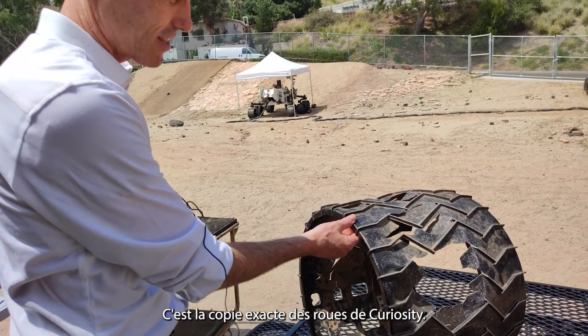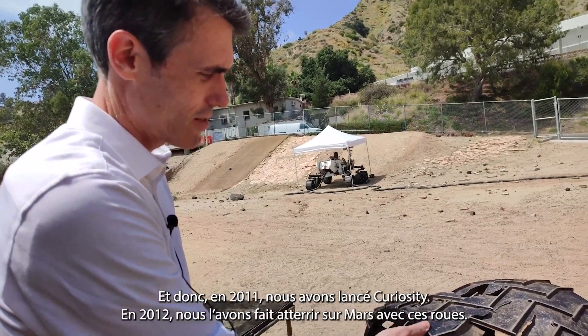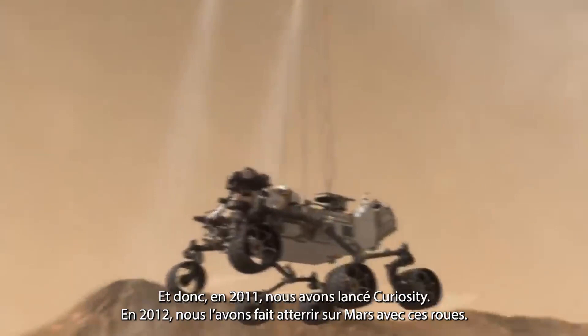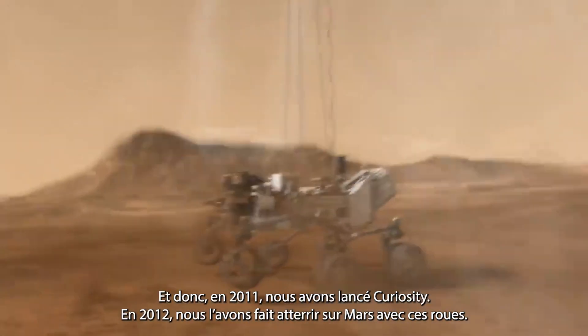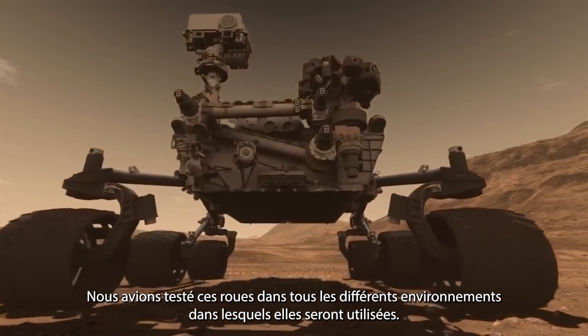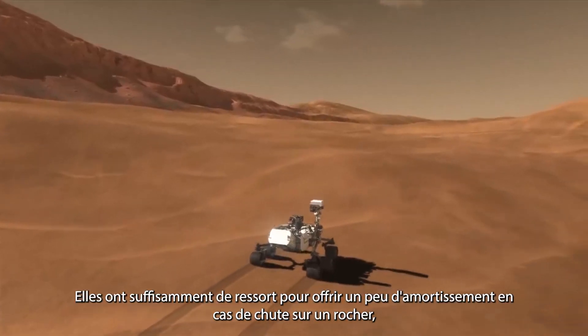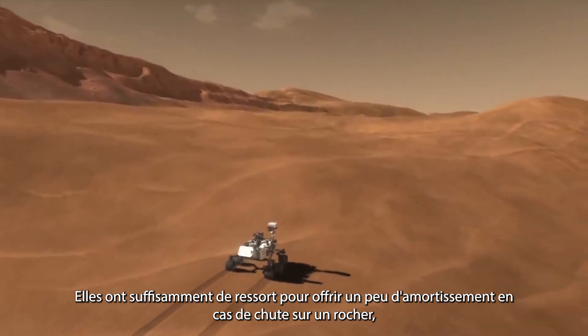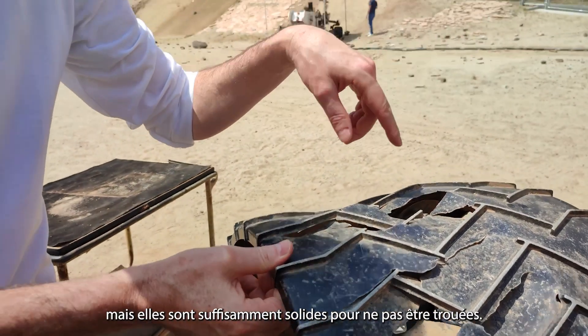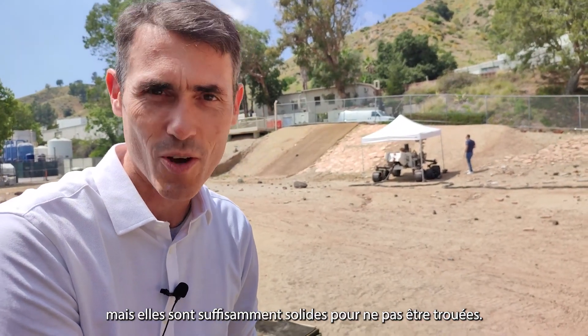This is an exact copy of Curiosity's wheels. In 2011 we launched, and in 2012 we landed Curiosity on Mars with these wheels. We had tested these wheels in all the different environments they were going to be used in, and they were perfect — they provide enough spring if the rover falls off a rock to give a little cushion, but they're strong enough to not have any holes show up in them.